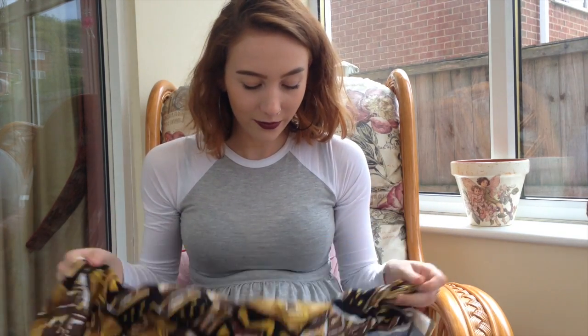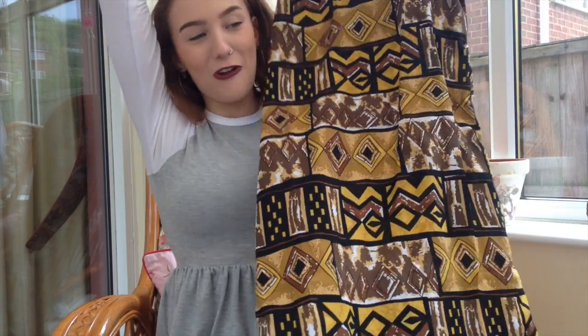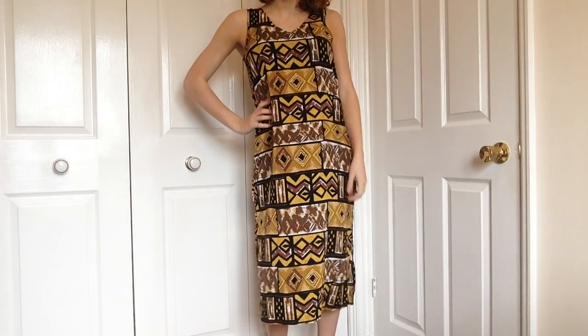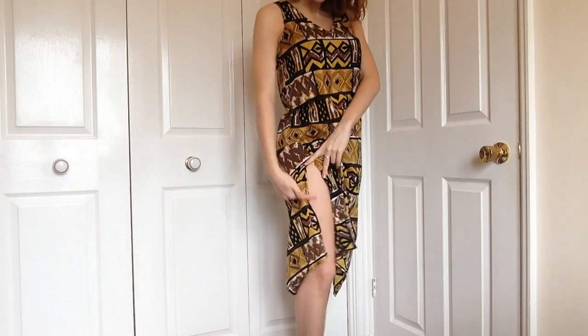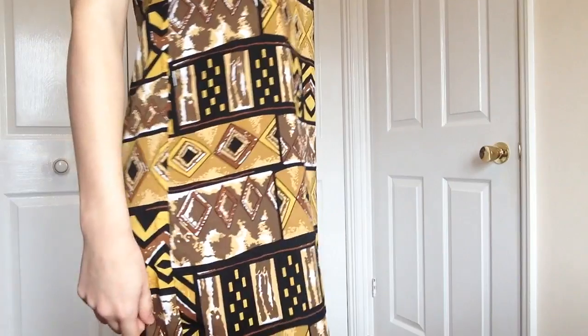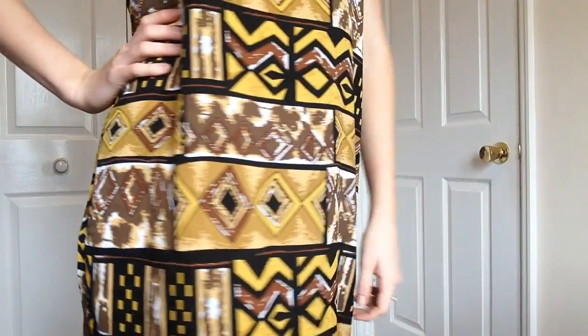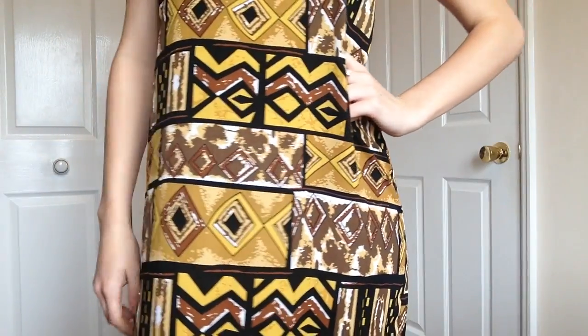Next is another dress I'm absolutely in love with. I'm not sure yet whether to wear it with a belt or not because it's a loose midi dress. It's a very African-Aztec print and a silky material — quite thin, so I might wear it over a thin black cami dress, or even on a beach over a bikini. But right now it's new and lovely, so I'd probably wear it out a few times first. The print is just delicious — all these earthy colours.